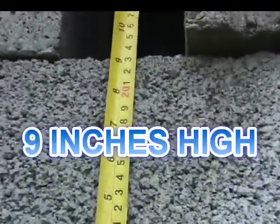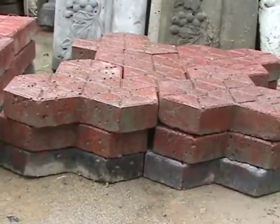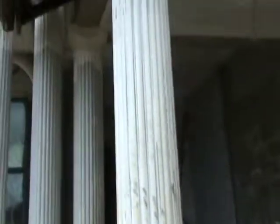They don't block them special — na the height, 9 inches high. Then same way so they make balusters, cobstone, window mold, and Roman pillar them.